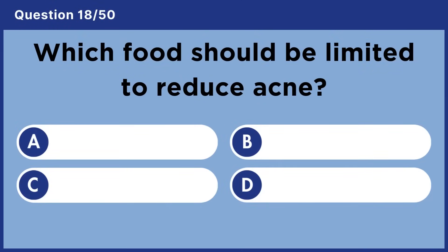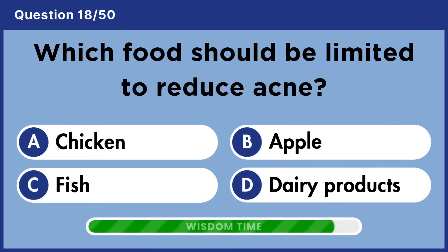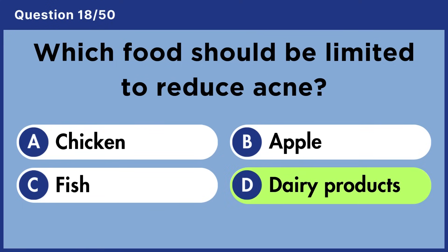Which food should be limited to reduce acne? Answer D: Dairy products.